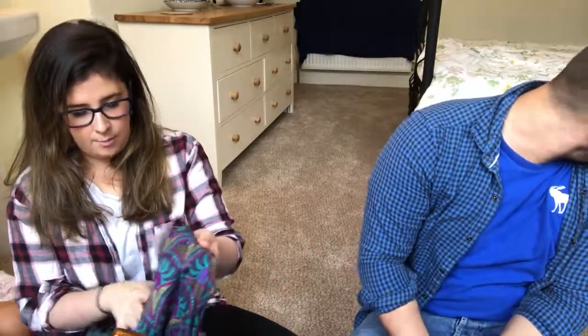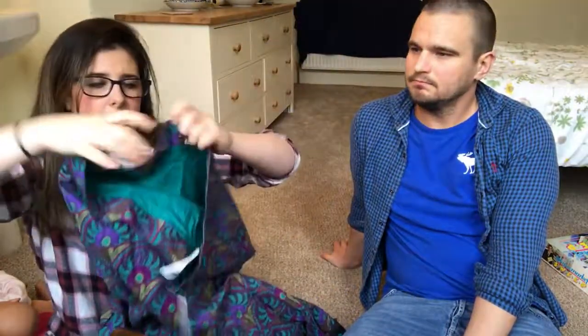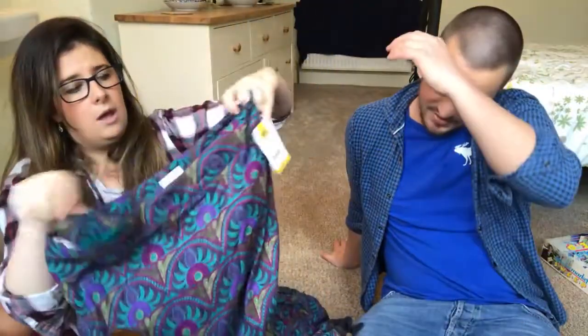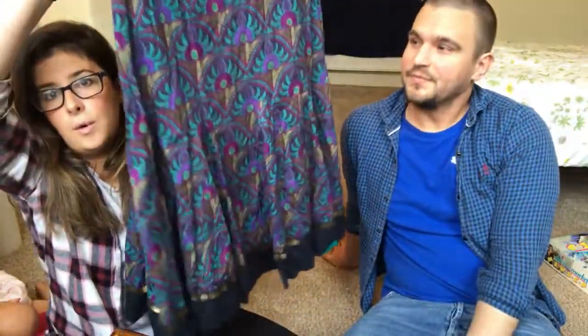I think I paid a pound for this — it was on the pound rail. It's the East brand, size 12, a kind of gypsy type style. I'll probably stick that on for about ten pounds plus postage.